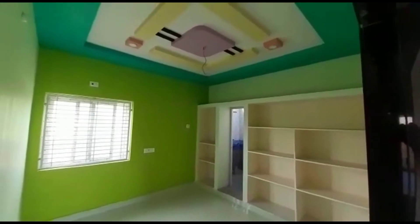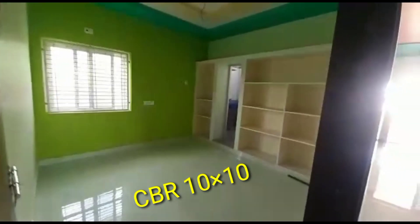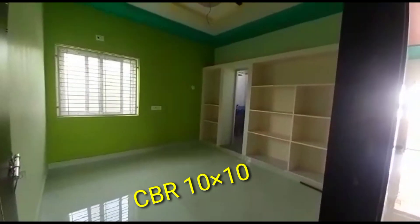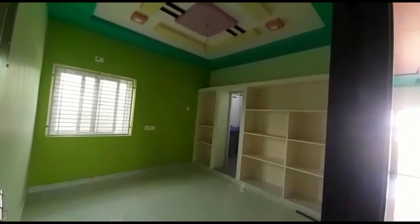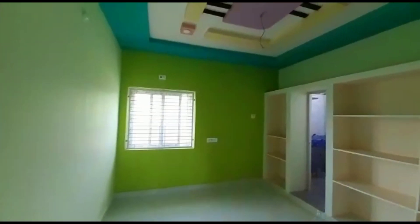Now we have a children's bedroom. The size of the children's bedroom is 10 by 10. It is ready to occupy — there is no pending work. There is a toilet with the cupboard, and the toilet is attached.